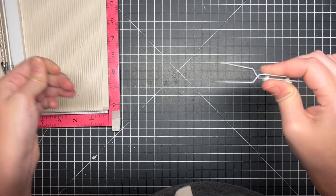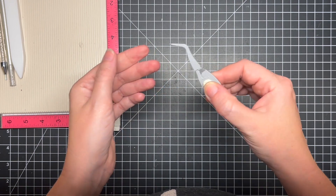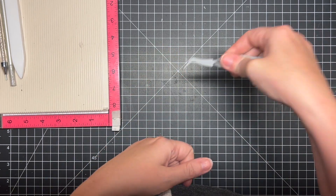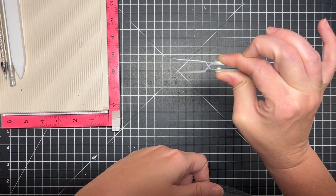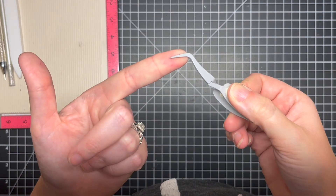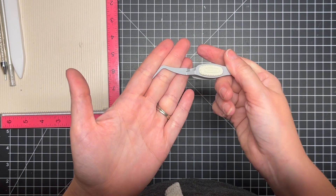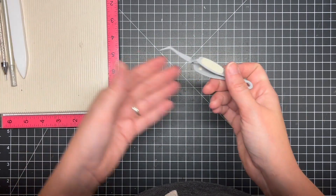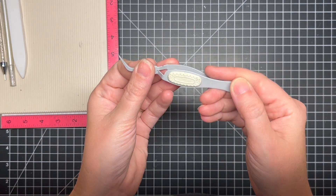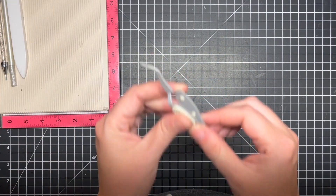Some other tools I use pretty often are reverse tweezers. These are really nice for holding onto things — tying bows, holding something for embossing, or holding a glued piece in place. Because they're reverse, they grip onto things, and they have a nice point so you can also use them to pick up embellishments. These particular ones are made by EK Success. Really nice tool, great to have — not necessary, but nice.